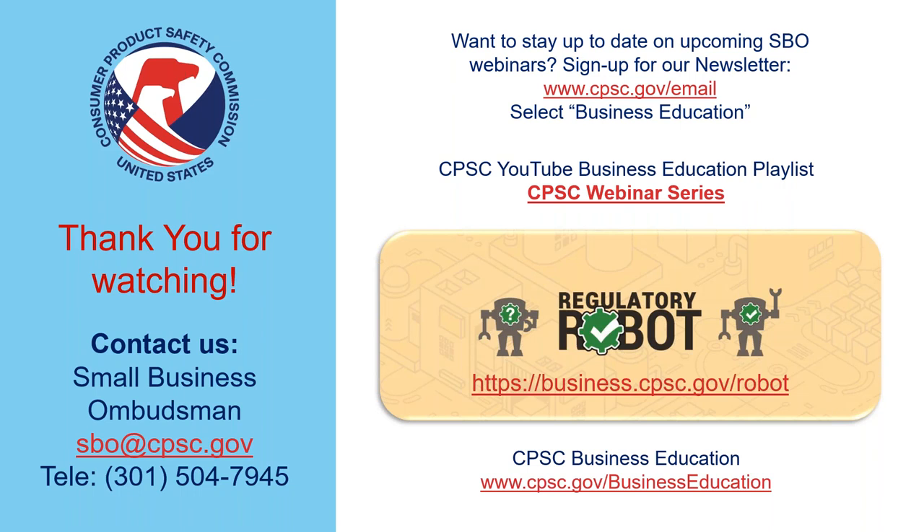Our regulatory robot tool at business.cpsc.gov/robot is a very helpful tool — you can go online and figure out the potentially applicable requirements for your products, whether these products or something else. All CPSC requirements are listed there and it's available in several languages including Chinese, Spanish, and Korean. All other information is available on the CPSC business education page at cpsc.gov/businesseducation, and also at cpsc.gov/certify. Thank you for watching — please be in touch with us if you have any questions, we are happy to help.